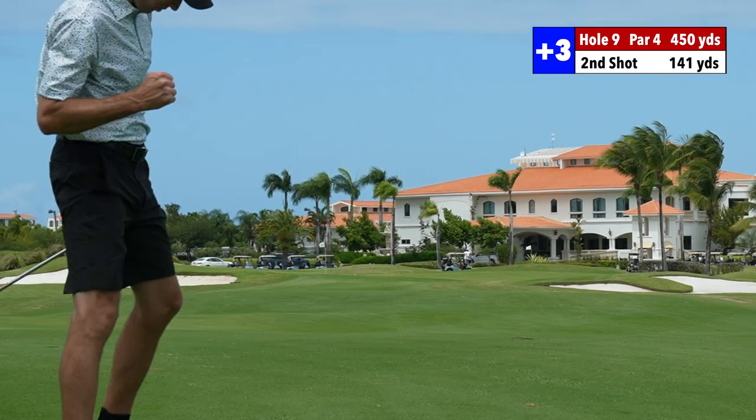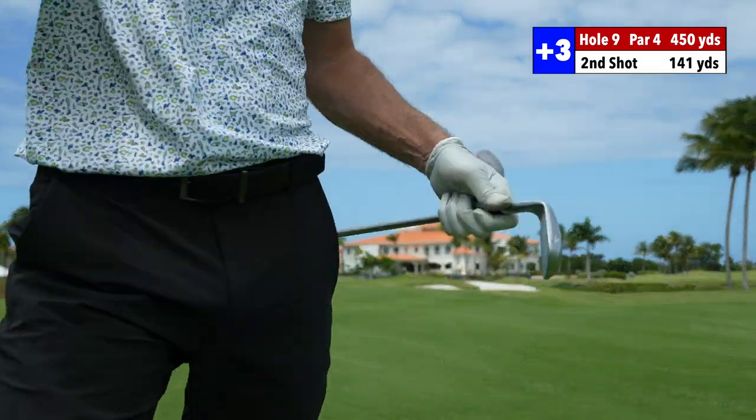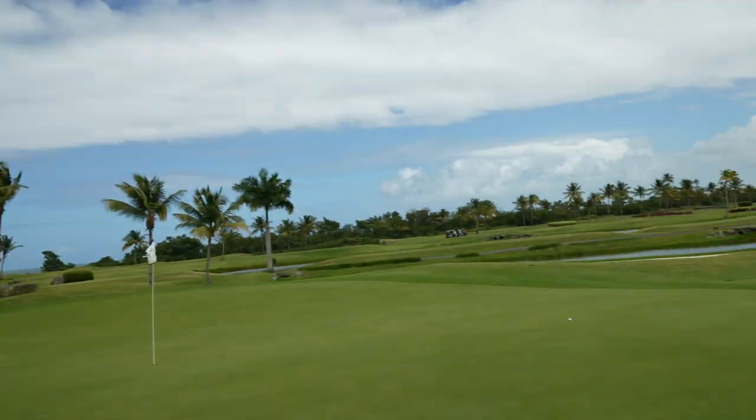Oh baby, let's go! We actually do have a chance to get a birdie. Couldn't ask for a better iron shot right there — perfect drive, perfect iron shot. Let's get that birdie to finish it off. It looked like I was eight feet, but I probably got like 20. I could have sworn it was a lot closer than that.